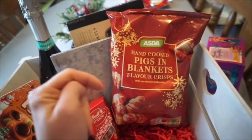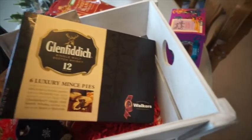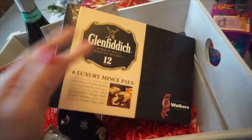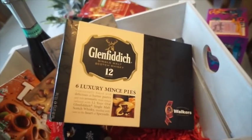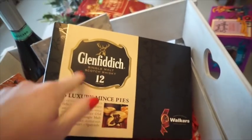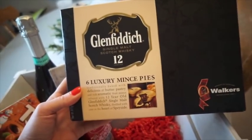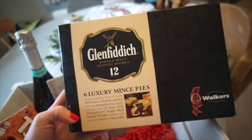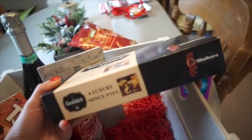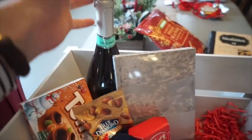We were given a really lovely hamper ourselves from Walker's the brand, and it included a pack of mince pies. Graham doesn't generally like mince pies, and because these have malt whiskey in them he definitely wouldn't like them anyway. But I thought they would be quite nice for the couple I've chosen. They have scotch whiskey inside, they're luxury, and mince pies are super festive, so I decided to add them in rather than let them go to waste.